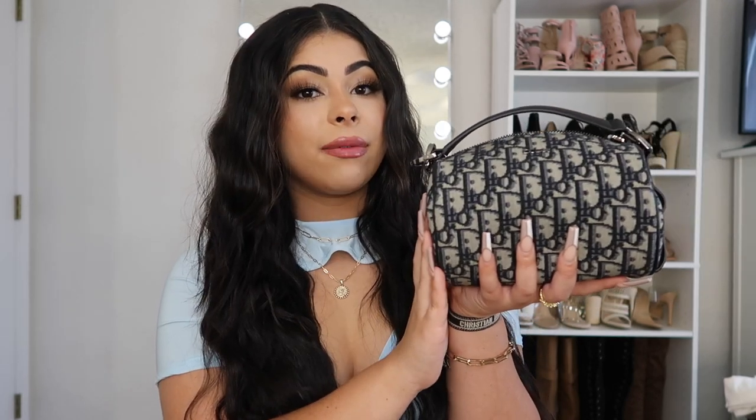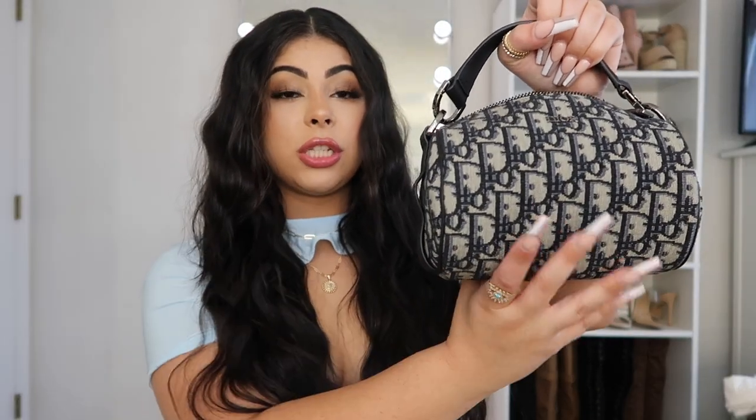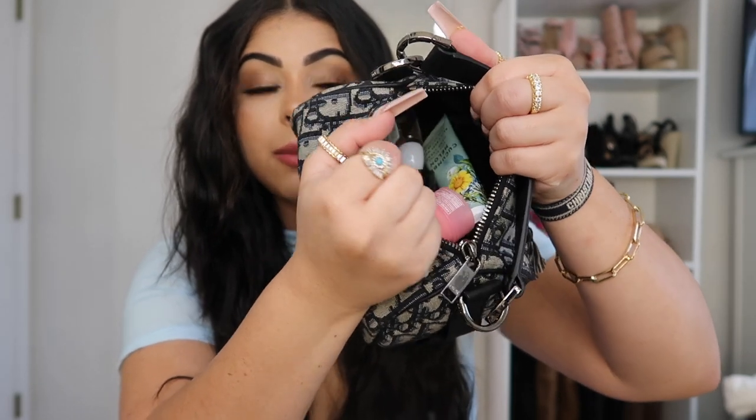I'm going to share the current bag I've been using — this is the mini Dior. I don't know exactly what it's called off the top of my head, but I'll link it down below. I actually just recently got this from New York and I've been obsessed with it. She may be mini and really small, but I'm telling you she fits a ton of stuff — this bag is jam-packed and so heavy. Let's see what I have in here.